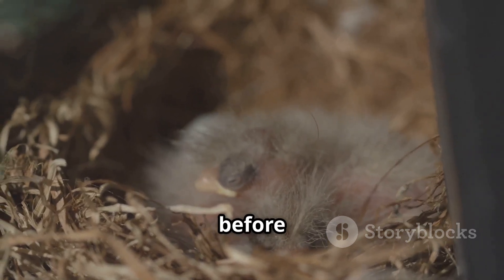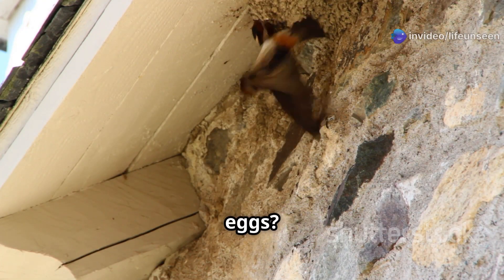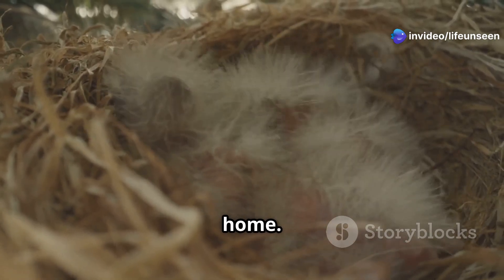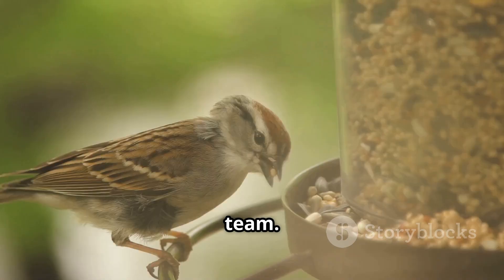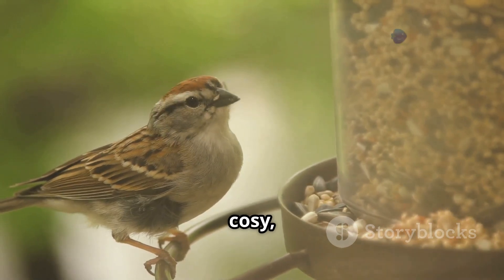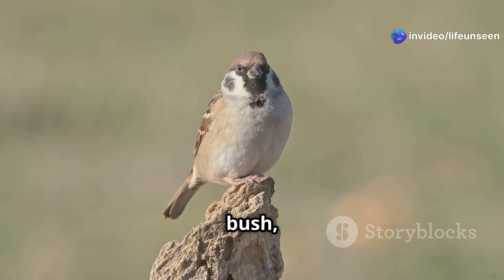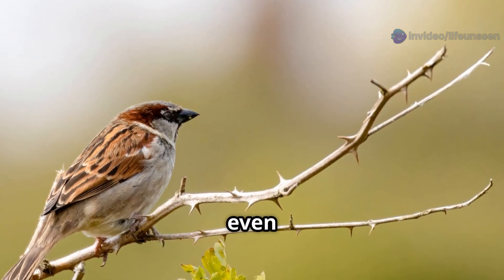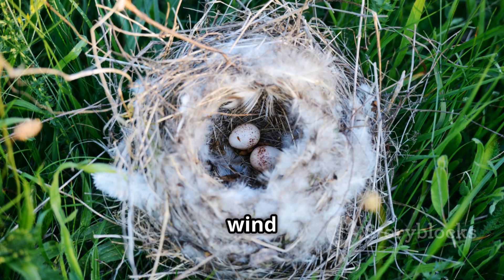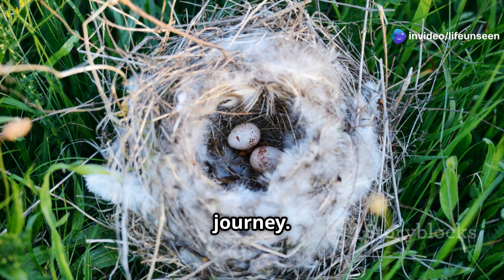So where do the sparrows keep these special eggs? They build a nest. This isn't just any pile of twigs — it's a carefully crafted home. The mother and father sparrow work together as a team, gathering dry grass, soft feathers, bits of string, and even paper to weave a cozy cup-shaped nest. They often build them in safe, hidden places like inside a thick bush, high up in a tree, or in a small crack in a building.